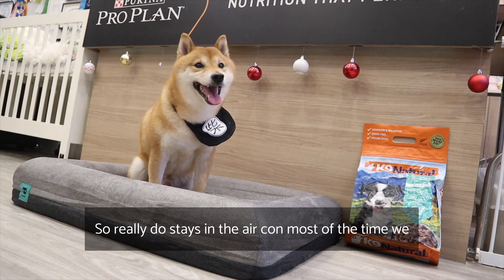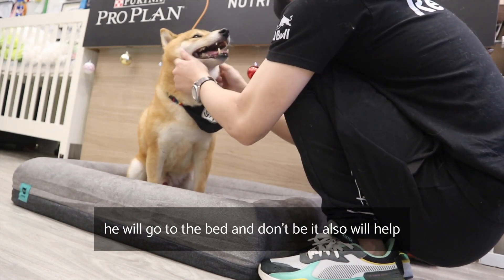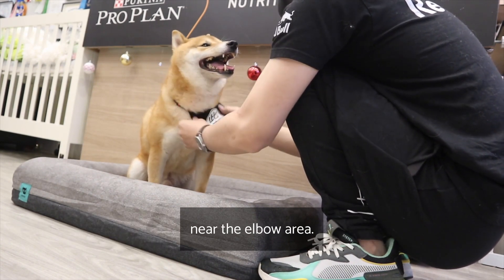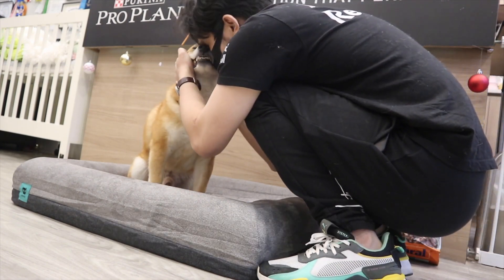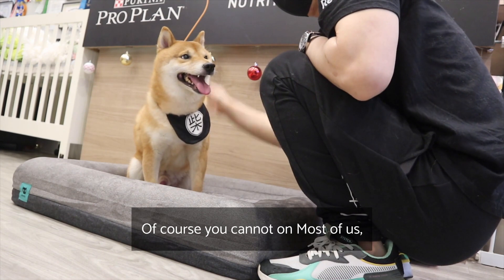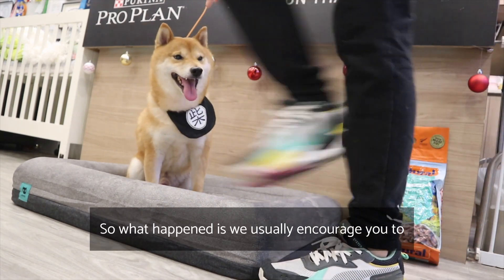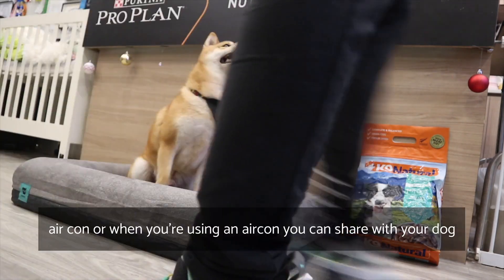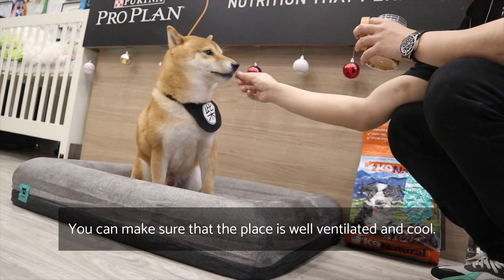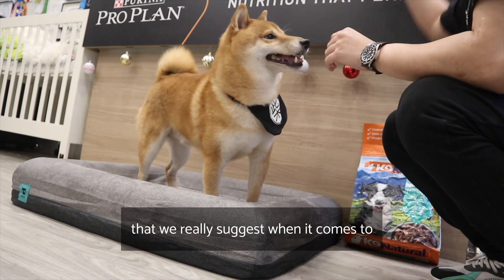Ryuichi stays in the aircon most of the time. We give him a dog bed so if it's cold, he goes to the bed. The dog bed also helps their elbows by reducing abrasion, keeping the fur in the elbow area more fluffy. Our recommendation is to bring your dog to your room when you're using the aircon, or share your aircon with your dog. When you're out, make sure the space is well ventilated and cool — this is a very important factor for maintaining a fluffy coat.